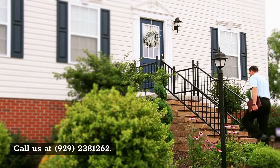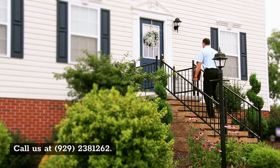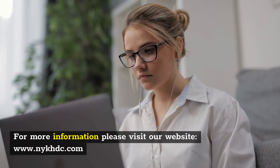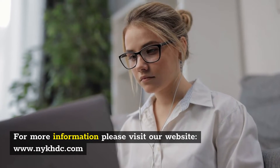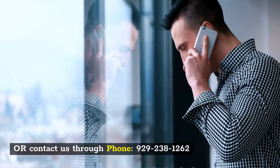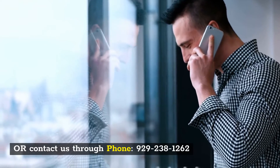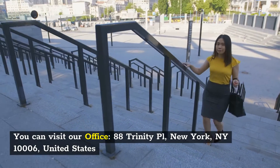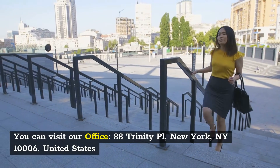Call us at 929-238-1262. For more information, please visit our website or contact us through phone at 929-238-1262. You can also visit our office at 88 Trinity Place, New York, NY 10006, United States.